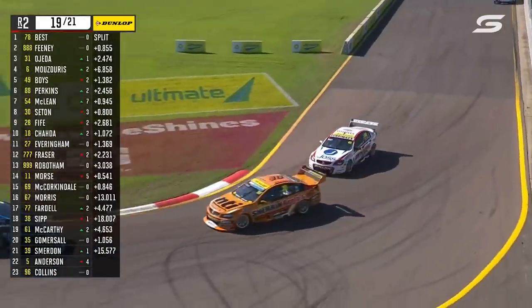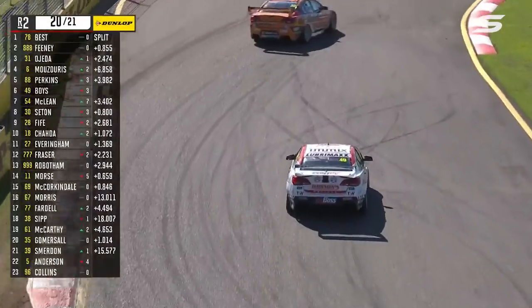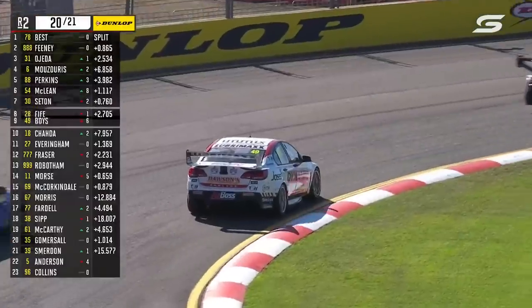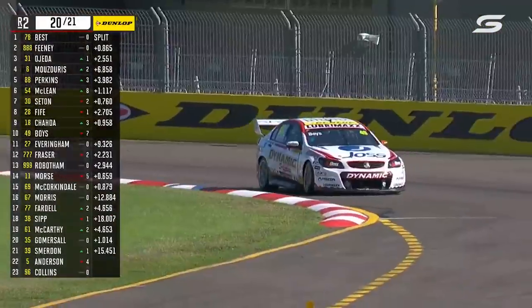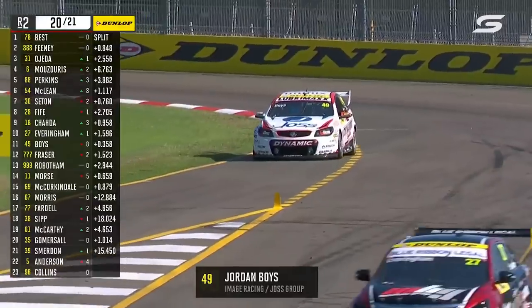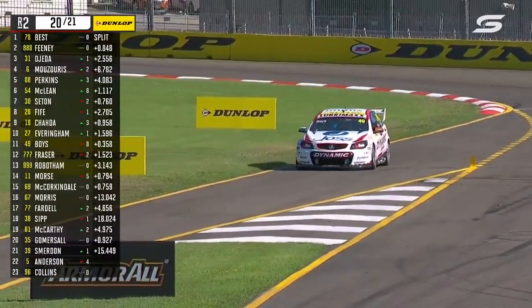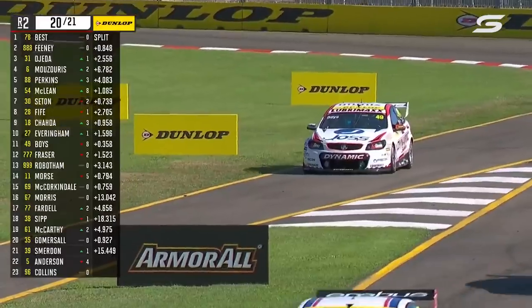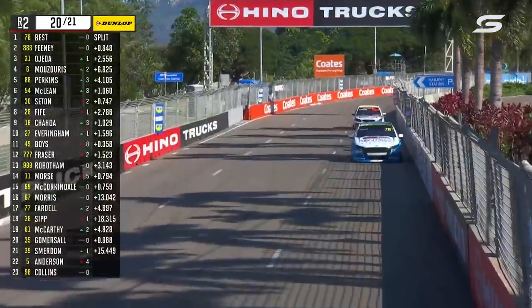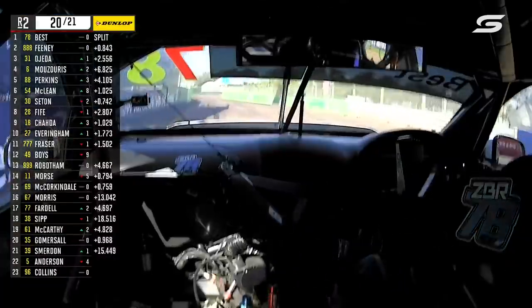Feeney off the throttle for a long time down at Turn 13. And Jordan Boyes, who was fourth, has slowed up at Turn 11, slowing right up. Now at Turn 12 — does he get back to the lane? Pit entry's just around the corner here. Does he actually get to the lane? It doesn't look like he's got any power there. That's a strange one for Jordan Boyes and a disappointing one as well. He was inside the top five and with just two laps to go, he's out of steam.